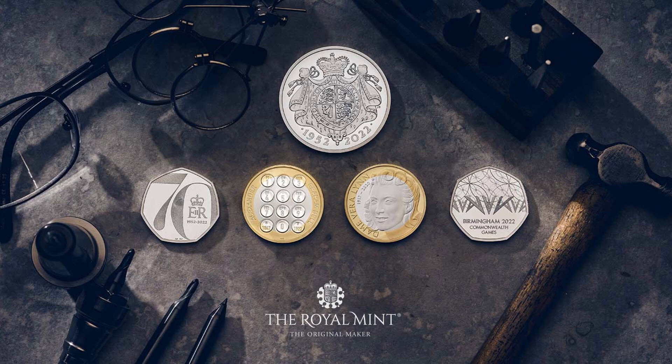The 2022 commemorative sets will be available in a range of precious metal and base metal finishes at the Royal Mint website, with prices starting from £30. Each of the coins will be available individually later in 2022, starting with the Platinum Jubilee coins which will launch on the 6th of January.